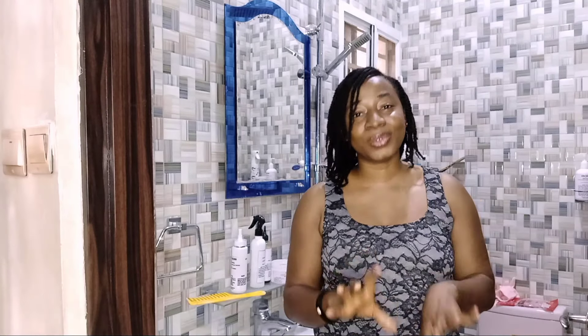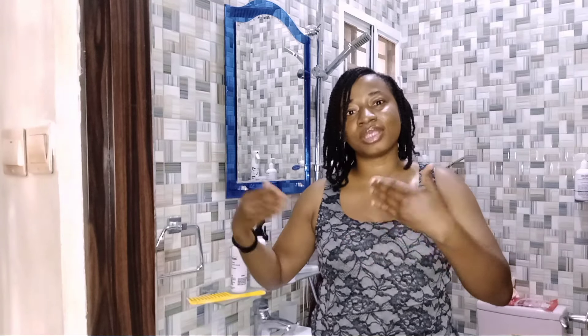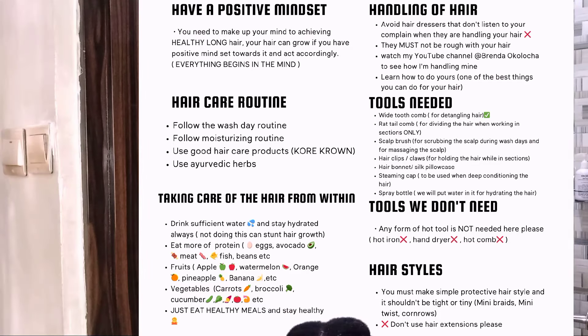Remember, it's all about length retention, so let's try to retain length. I'm done with the twisting. Next are the rules we're going to be following for the hair growth and length retention challenge. Most people struggle with length retention and think their hair is not growing, but in actual sense your hair is growing — it just breaks a lot. So it's more about how to retain length. There have to be rules and regulations that's why I created these — these are the things I've been following to grow my hair to this length.